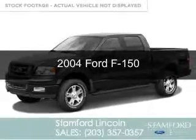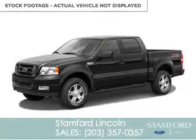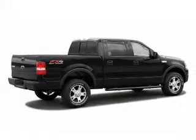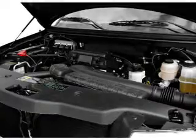This is a used 2004 Ford F-150, powered by 4-wheel drive, a 5.4-liter 8-cylinder engine, and a 4-speed automatic transmission.